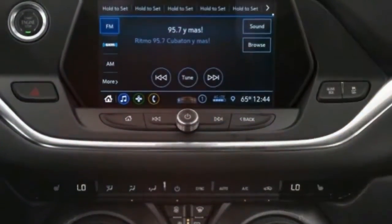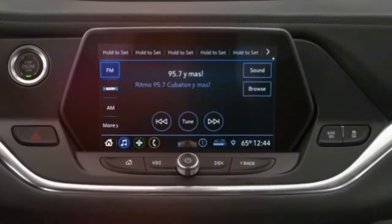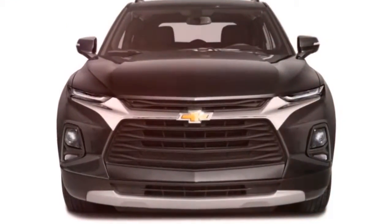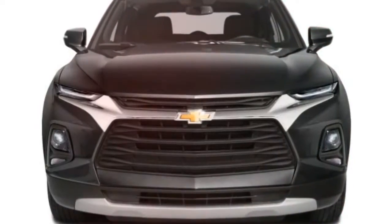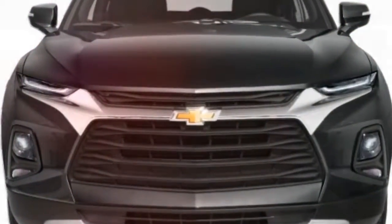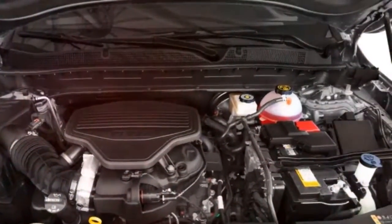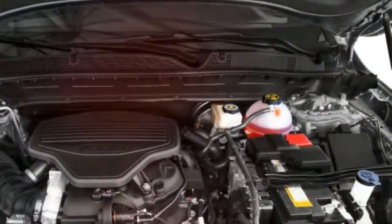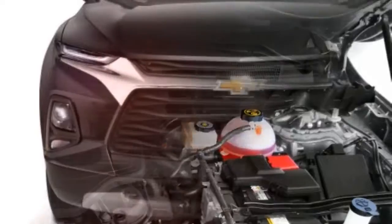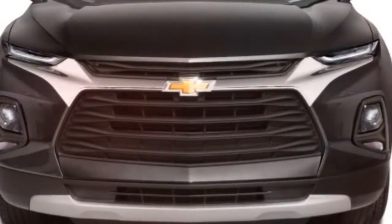The resulting midsize crossover is indeed sportier than both the segment norm and Chevrolet's other SUVs. While its Equinox and Traverse siblings are rather anonymous in their styling and driving experience, the 2019 Blazer by contrast draws inspiration from the lively Camaro. There's no missing the similarities — most obviously inside, with the rotary knee-level climate controls, vents, and the shape of the touchscreen above.